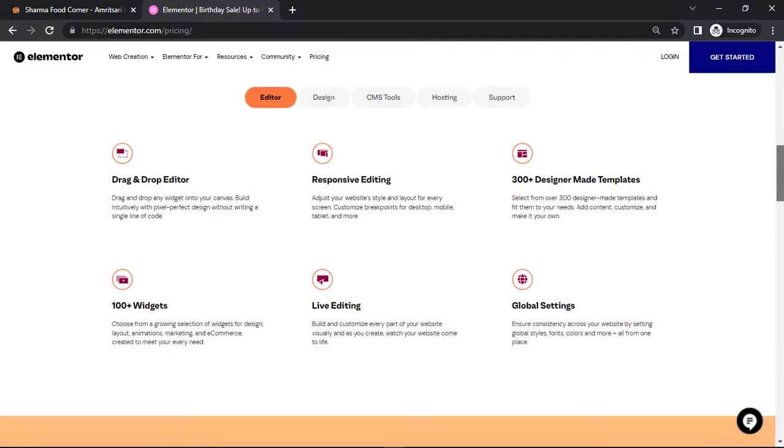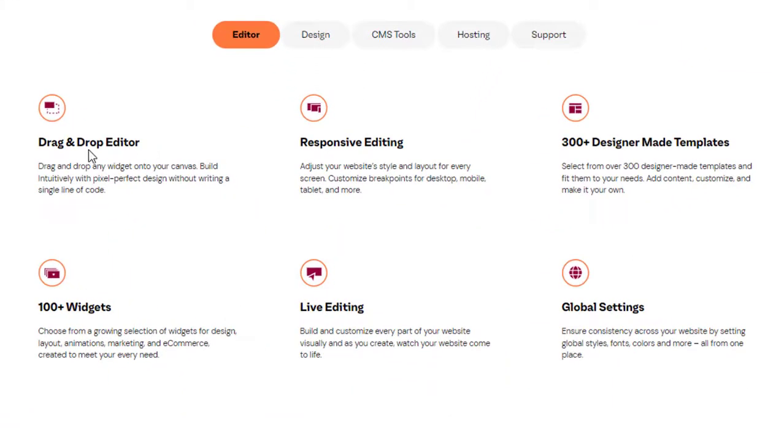These are the other things you get: drag and drop editor, responsive editing, 300 plus designer-made templates, 100 plus widgets, live editing, and global settings.